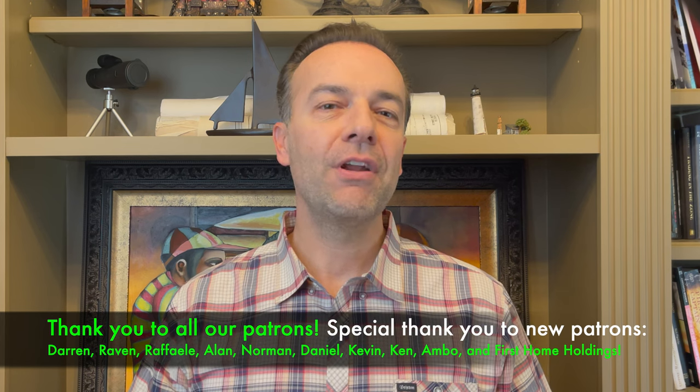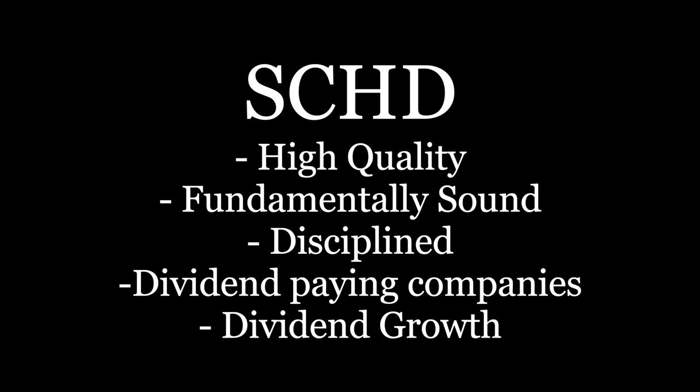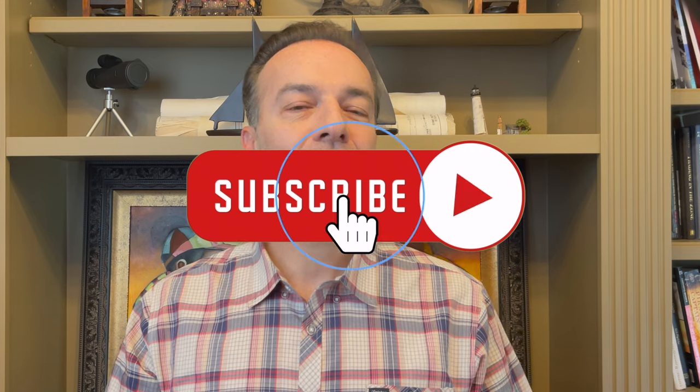Here are the key points for each ETF. With SCHD, you're investing in high quality, fundamentally sound, disciplined, dividend-paying stocks. You should experience both portfolio growth and dividend growth over the long run, however your starting dividend yield is 70% lower than what it would be with JEPI. With JEPI, you'll get a higher starting dividend yield but limited dividend and portfolio growth. In a market rally, JEPI will most likely underperform SCHD, but in a market decline, JEPI will most likely outperform SCHD and the overall market. Since JEPI sells call options, you're capping your upside, whereas with SCHD there are no call options sold, so your upside is unlimited based on the underlying stocks.